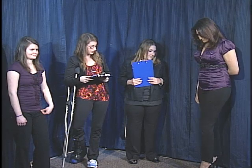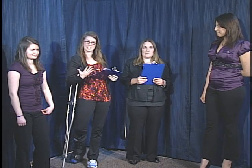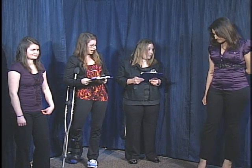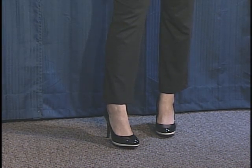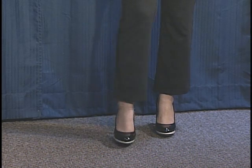We'll also notice that her pants are a little short, which is a bit distracting because it may seem as though she doesn't quite have a put-together look. She is wearing a heel, but it may be a little too high for a business situation. Although it is a solid color, the height is still a little bit distracting.